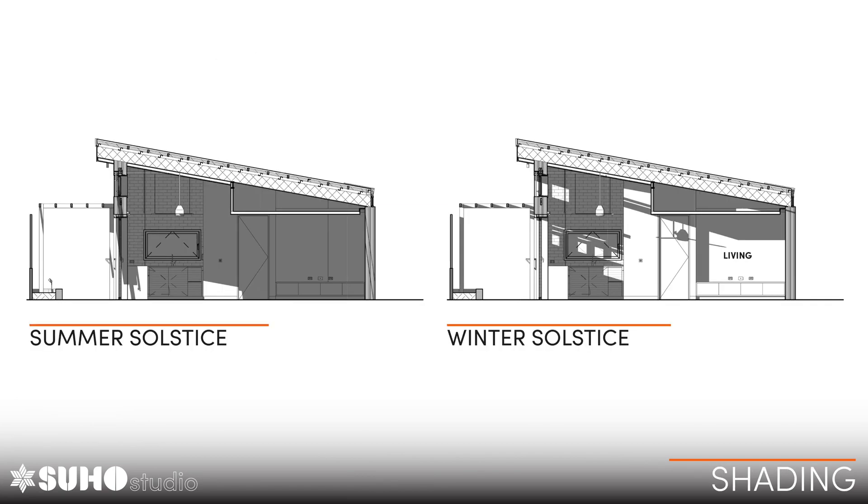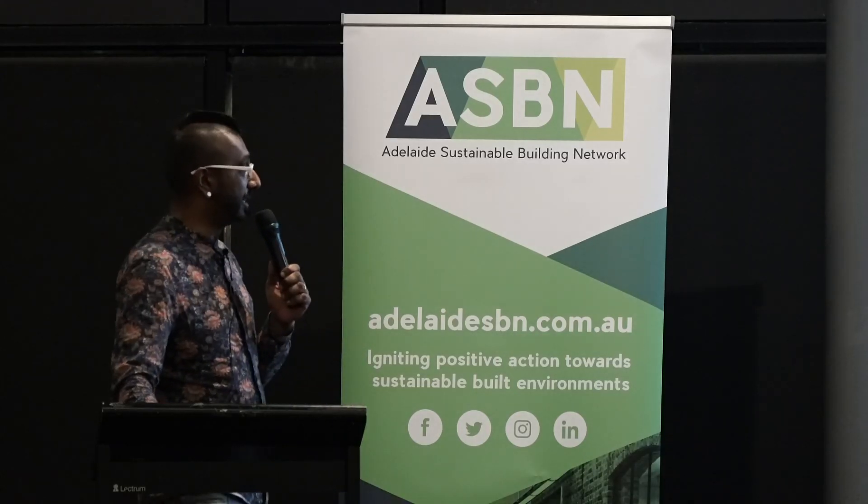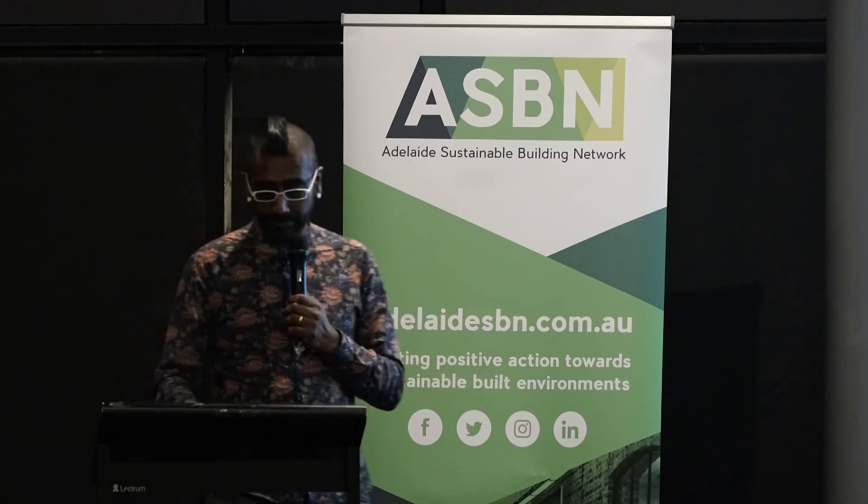Looking at how this works in section: at the summer solstice we're seeing very little solar penetration. I should have modelled this with something growing on that pergola there — the intention is to have a deciduous vine. But at least we can see that in the winter solstice we're getting good solar penetration.